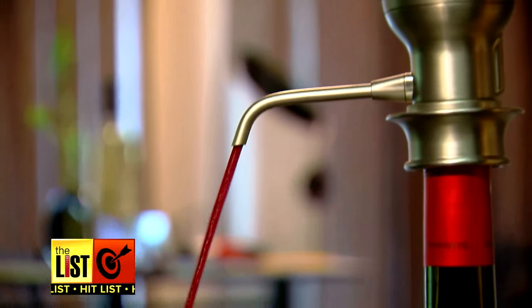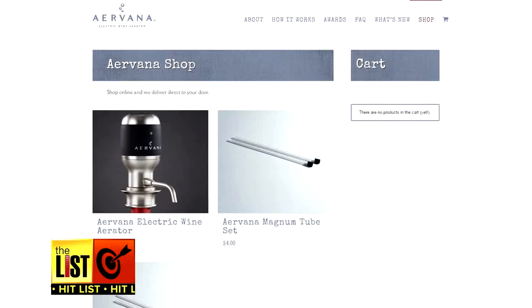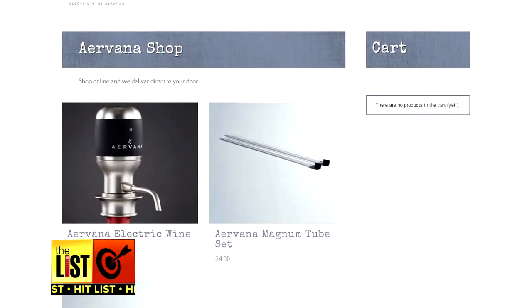Bonus! As you pour, the unwanted sediments remain at the bottom. Check it out at airvana.com — they run around $100.